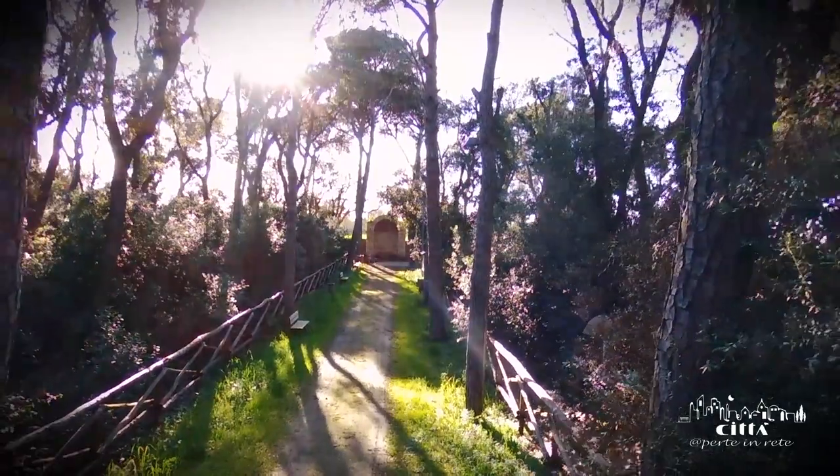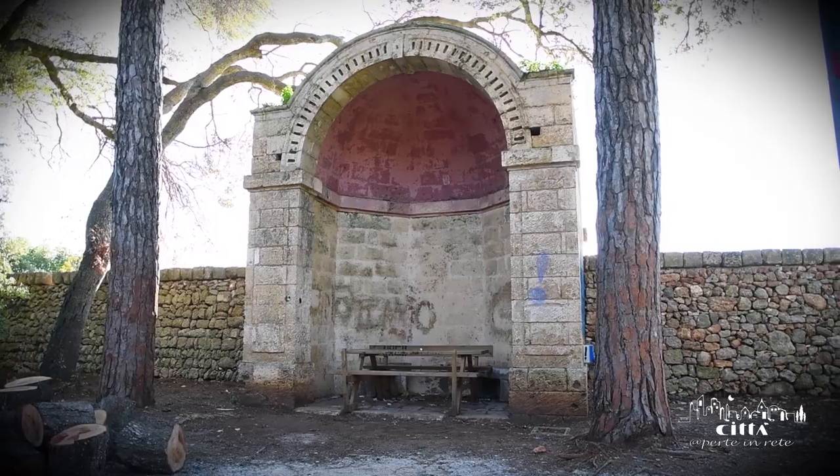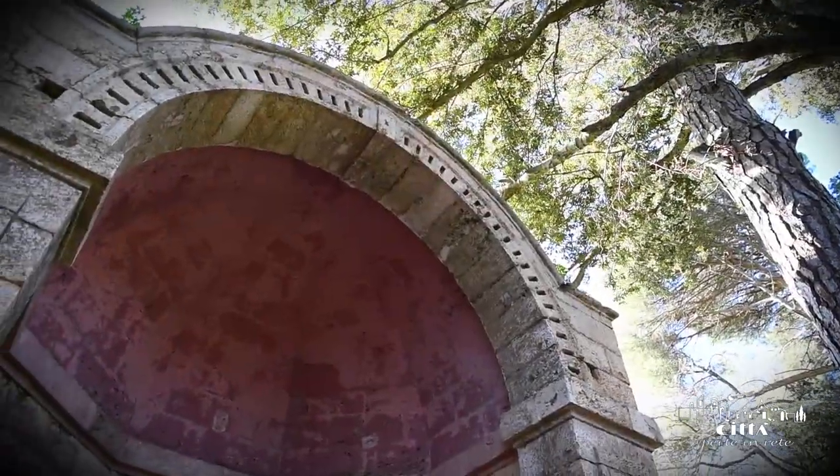The long boulevard ends with a coffee house, a pavilion structure used as an architectural decoration and resting place.